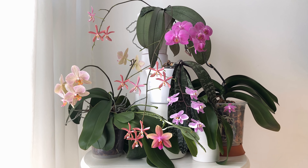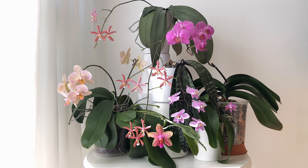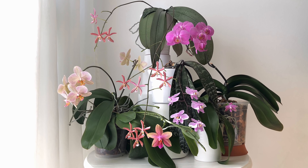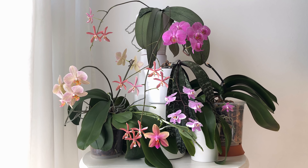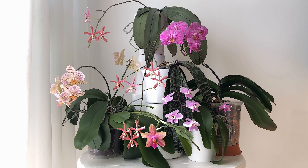Hi there! In this video I'd like to show you a couple of phals that are in bloom at the moment. I've tried to arrange a little display so that you can see them all at once. The spikes are waving in the wind a little bit from the fan that I've put there just for the video. I think it's so nice to observe the different types of motions of the individual plants' flowers.